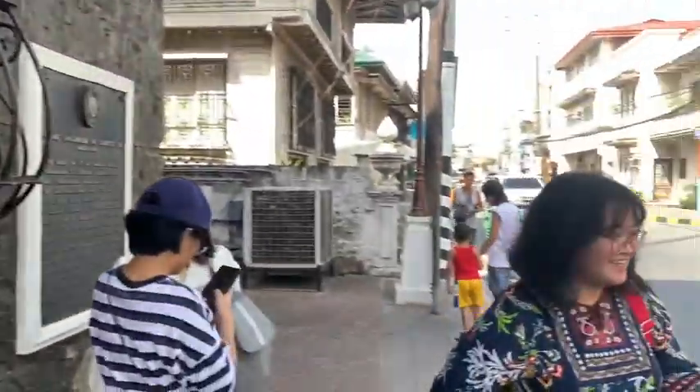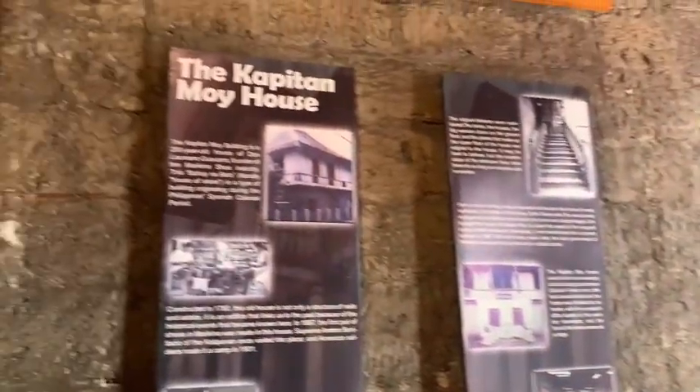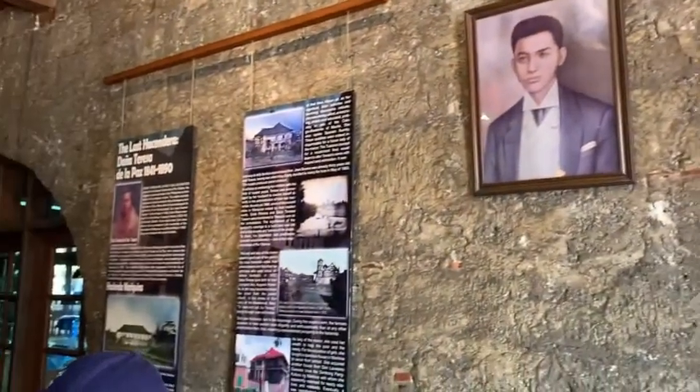Capitan Moy is called the cultural center of Marikina City for a reason. Capitan Moy was originally owned by Don Jose Guevara and Don Laureano Capitan Moy Guevara.